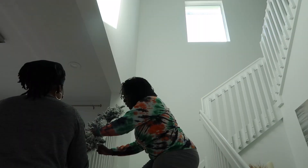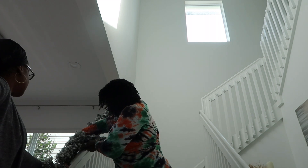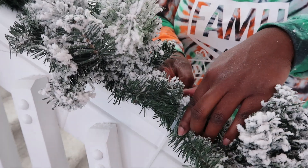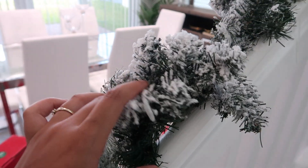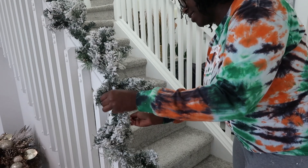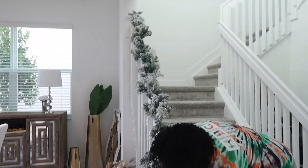Kayla was able to help me with my garland, which I by no means was a pro in whatsoever, and we were able to complete the entire stairway in what felt like record time. This year's Christmas theme, which I hinted to earlier in the video, was elegant forest. I had lots of greenery and various plays on the classic Christmas tree, displayed in various sizes around the home and outside.